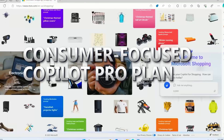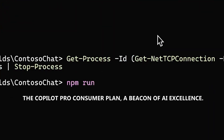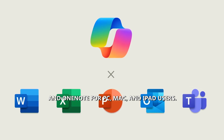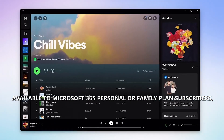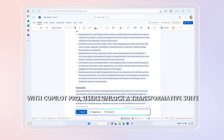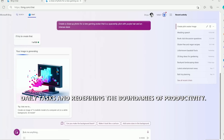Microsoft's innovative stride continues with the introduction of the Co-Pilot Pro consumer plan, priced at $20 per user per month. This consumer-centric plan brings Co-Pilot Gen AI features across Word, Excel, PowerPoint, Outlook, and OneNote for PC, Mac, and iPad users. Available to Microsoft 365 personal or family plan subscribers, Co-Pilot Pro is a premium add-on, elevating the lowest tier Microsoft 365 subscription to $27 monthly, seamlessly integrating AI into daily tasks.